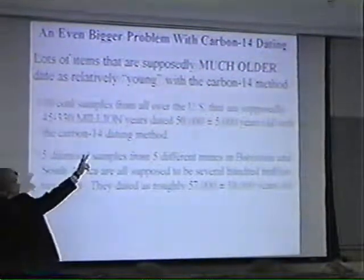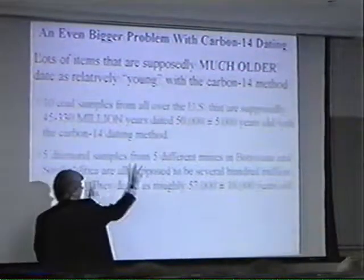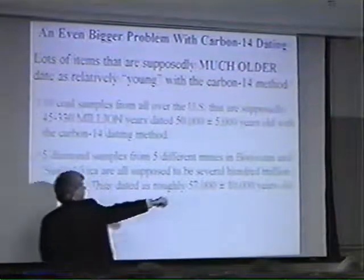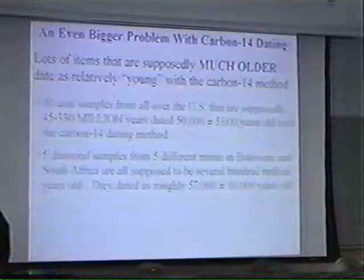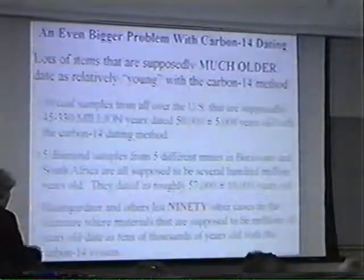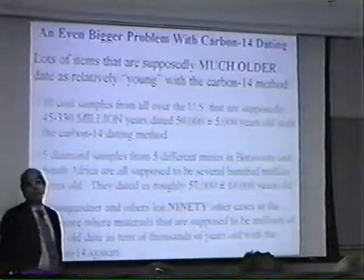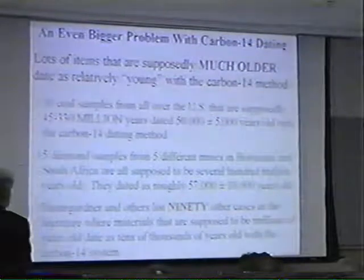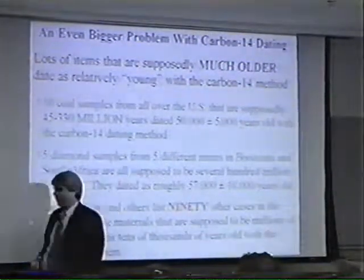Diamond — it's almost hard to understand how you could contaminate a diamond. Diamond samples from five different mines in Botswana and South Africa are supposed to be several hundred million years old. By carbon-14, they all roughly date at 57,000 years old. That's a problem. If you go to the website and get the notes, I link you to a study that lists 90 other cases of this happening in the literature — 90 cases where things supposed to be millions of years old end up dated as only tens of thousands of years old by carbon-14.